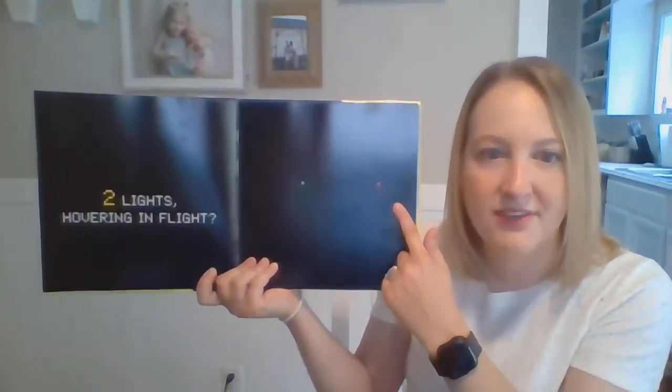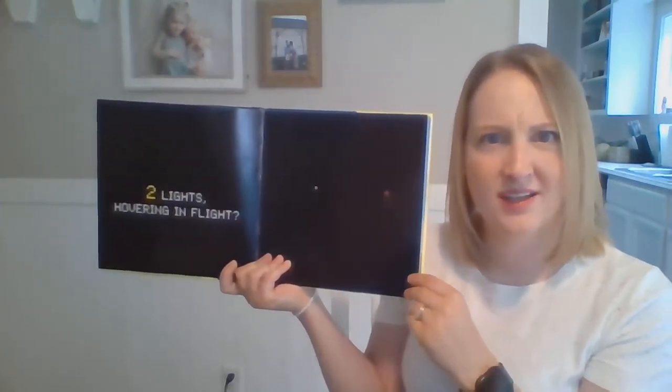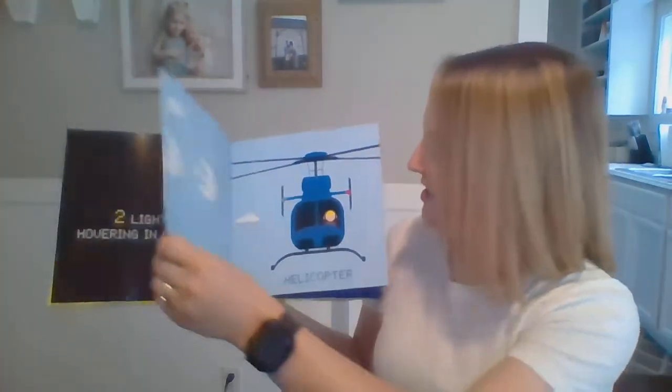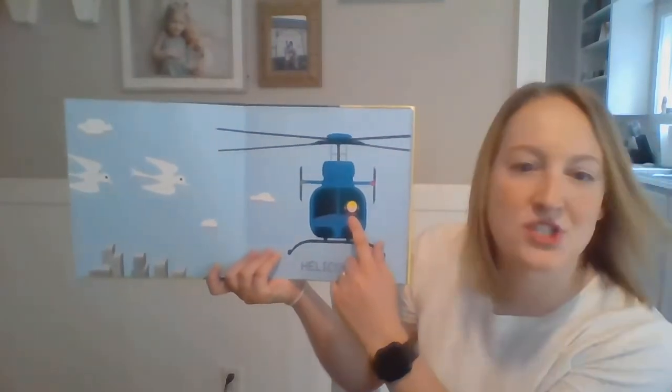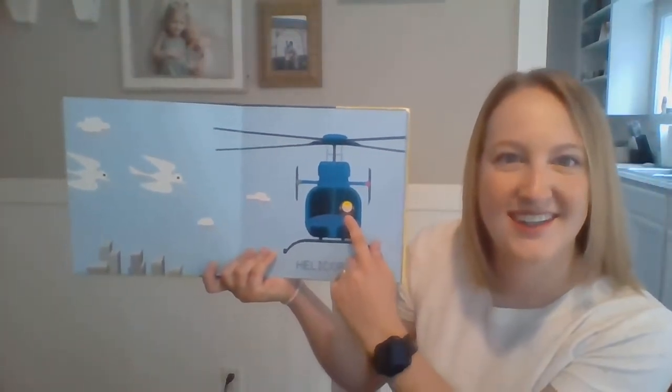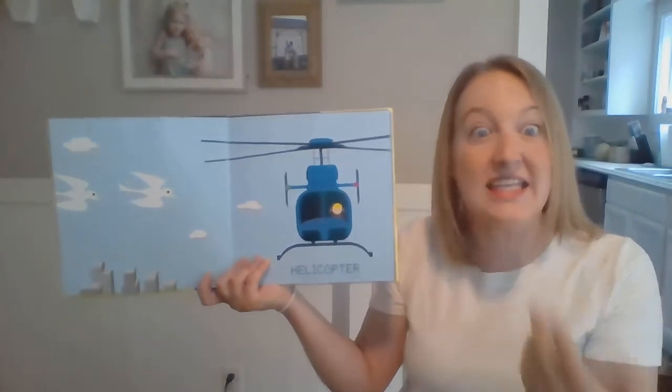Two lights hovering in flight. One, two. What do you think these will become? Oh wow, a helicopter! And what's this person doing inside the helicopter? Yeah, flying it! He's the pilot, right?